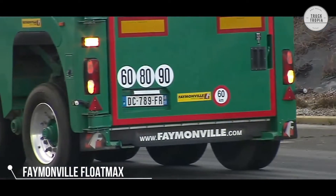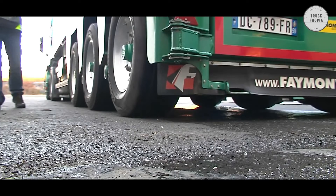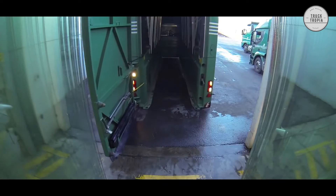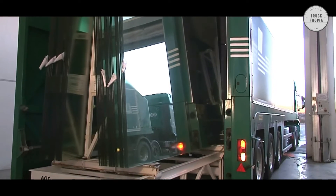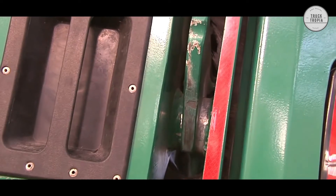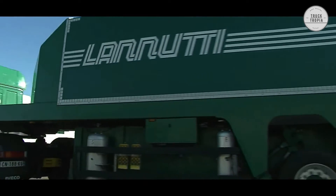The Famonville Floatmax is a multifunctional in-loader for the transportation of glass. Built on three axles and equipped with a sophisticated securing system, the Floatmax semi-trailer, partially metalized as standard, guarantees a high level of loading safety for the transportation of heavy and tall glass panes. The Floatmax in-loader is equipped with pneumatic suspension and independent suspension, and is available in various versions, each exactly aligned to individual transport requirements.